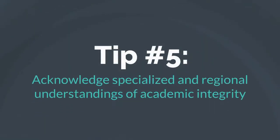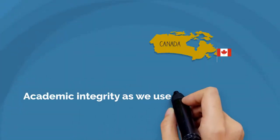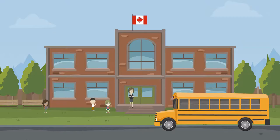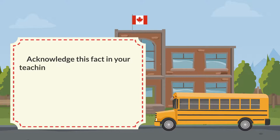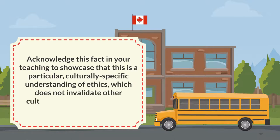Tip number five: acknowledge specialized and regional understandings of academic integrity. Academic integrity as we use it in the Canadian education system relies on a specific cultural framework. Acknowledge this fact in your teaching to showcase that this is a particular culturally specific understanding of ethics, which does not invalidate other cultures' view on creating and sharing knowledge.